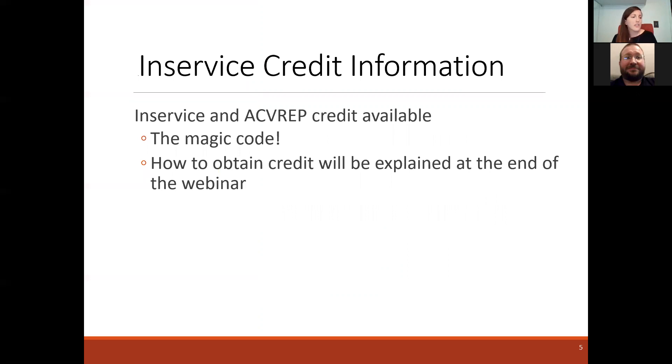For in-service credit information: if you are looking for in-service credit for your Florida teacher certification or ACVREP credit, we do offer those — we give you 1.5 points per webinar. The magic code that you need for the opening credit is 'free.' I'll be explaining how you obtain this credit at the end of the webinar.